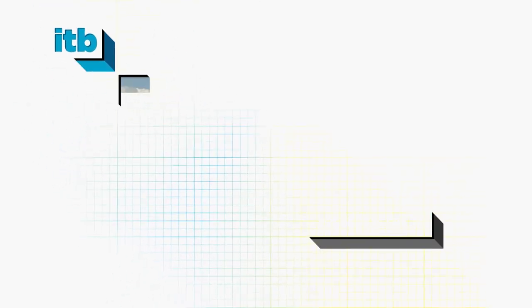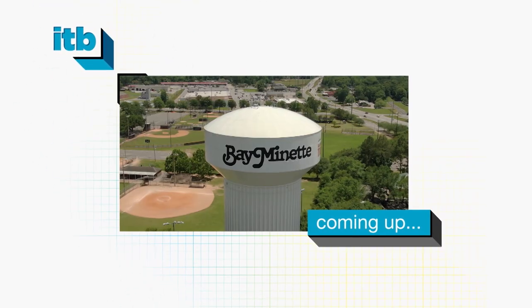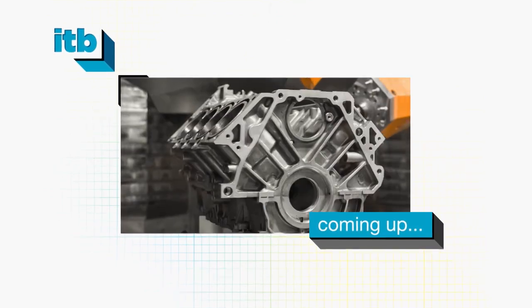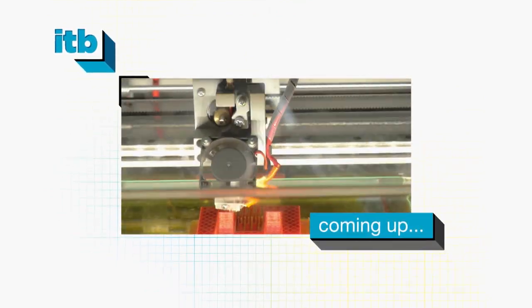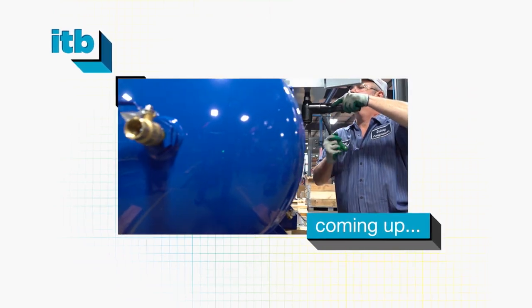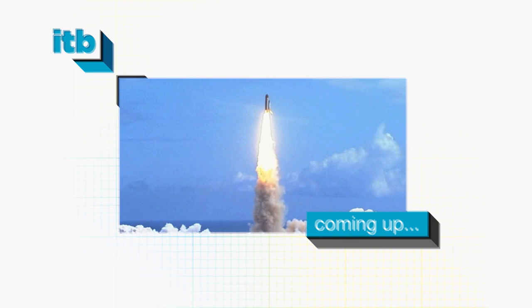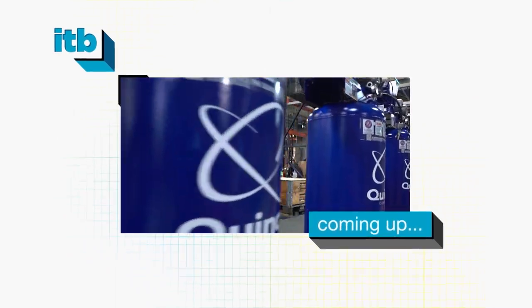On this episode of Inside the Blueprint, we're hitting the road in search of the most innovative influencers, the most daring in design, and the coolest in commercial construction. In the market for air compressors that are so dynamic and efficient they're used by the folks at NASA, Quincy is the only name you need to know.